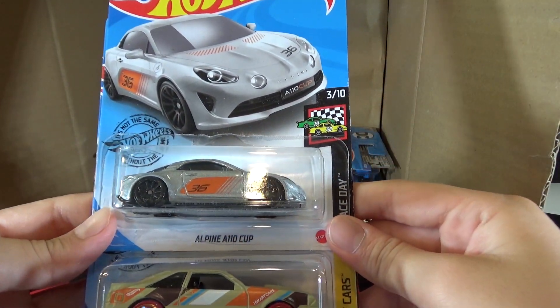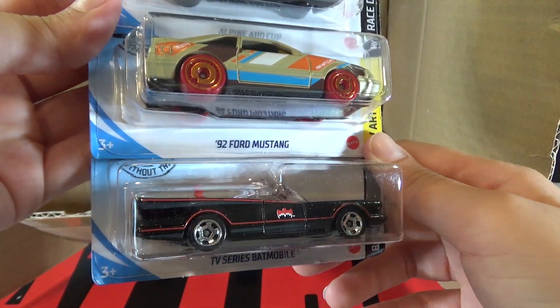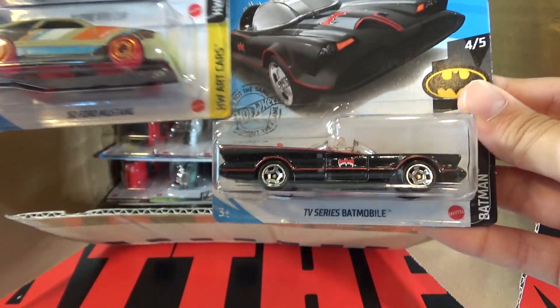Next up is the Alpine A110 Cup, the 92 Ford Mustang, and the TV Series Batmobile. You could get this as an ID version in the last case.